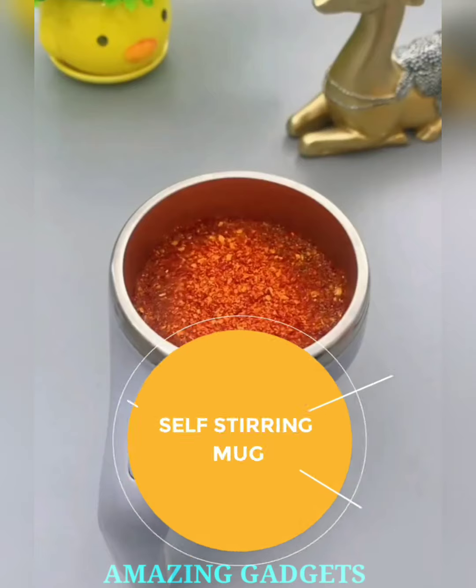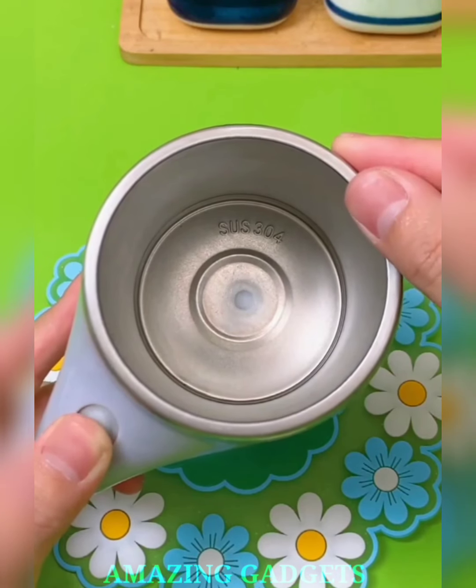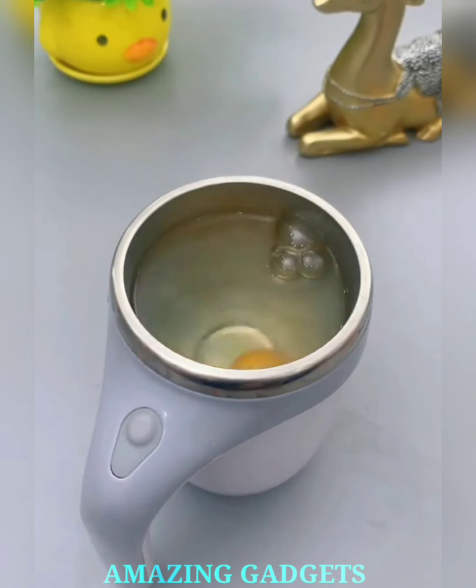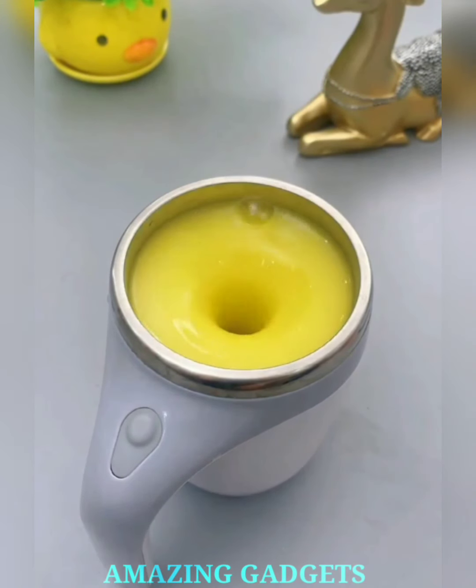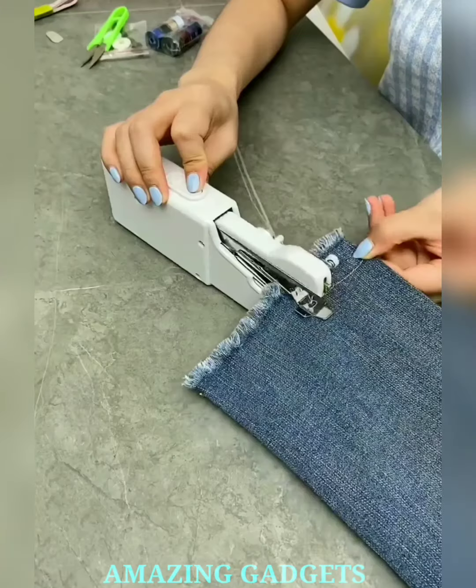Our self-stirring mug isn't just a mug — it's your morning maestro, your hassle-free companion, and the secret to achieving the perfect blend without lifting a finger. Our self-stirring technology activates at the press of a button, ensuring a perfectly blended beverage without the need for spoons or stirrers. Our mug ensures your hot beverages are evenly mixed, allowing you to enjoy the perfect blend of coffee, tea, or hot cocoa without the fuss.